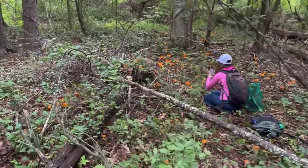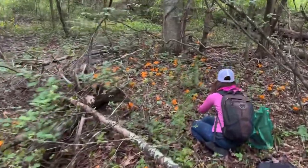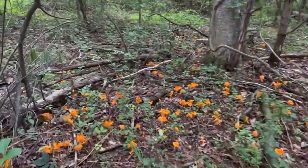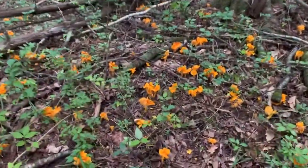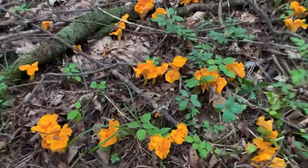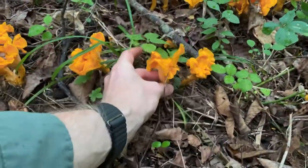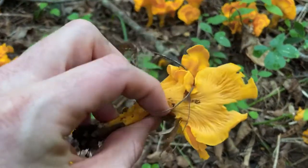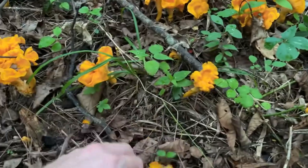Whoa, look at this absolutely epic patch of chanterelles that we found up here in the woods in New Hampshire. Oh my gosh, look at that — there's so many! These are smooth chanterelles, they smell like apricots, and they're just absolutely gorgeous.